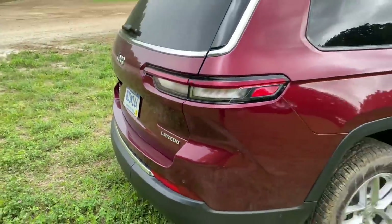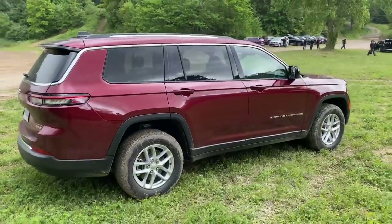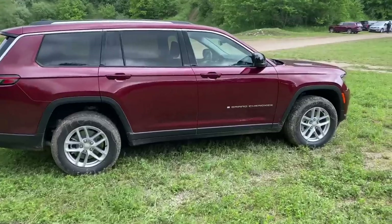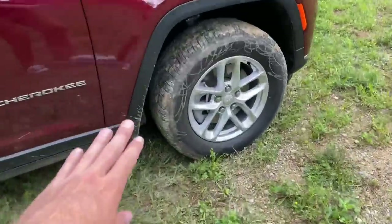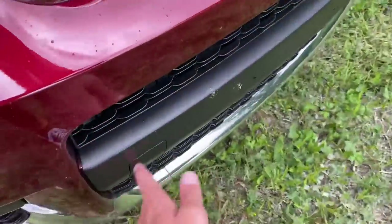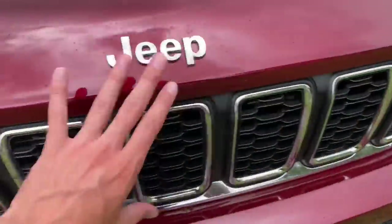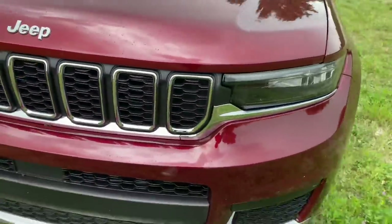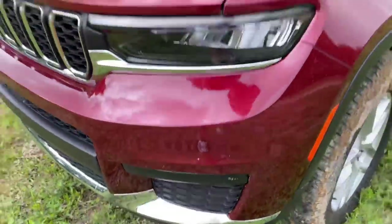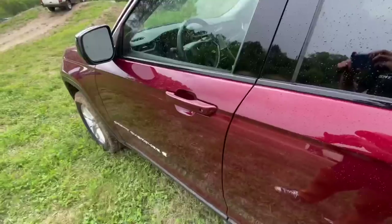Now I want to show you what the base end of the spectrum looks like. This is a Laredo — it starts in the mid-to-high $30,000s. This one is four-wheel drive but much more basic: a simpler wheel design, steel spring suspension, the front end doesn't have those tow hooks like the Overland, and we also don't have the radar systems up front, but it still has an attractive-looking front end with LED headlights.